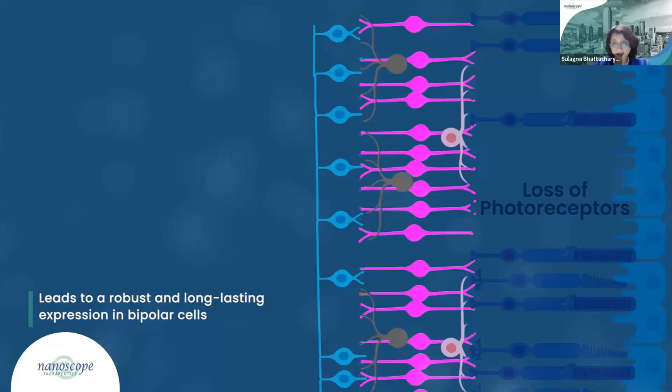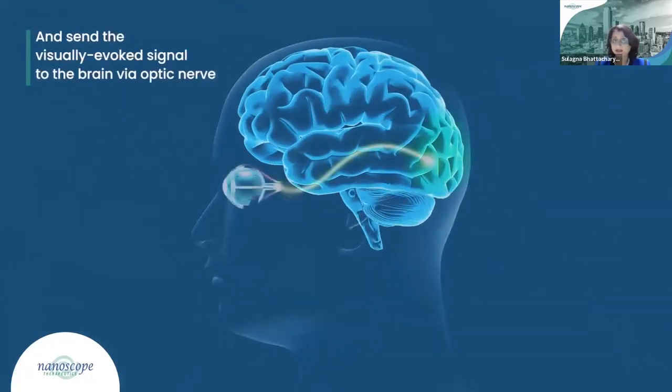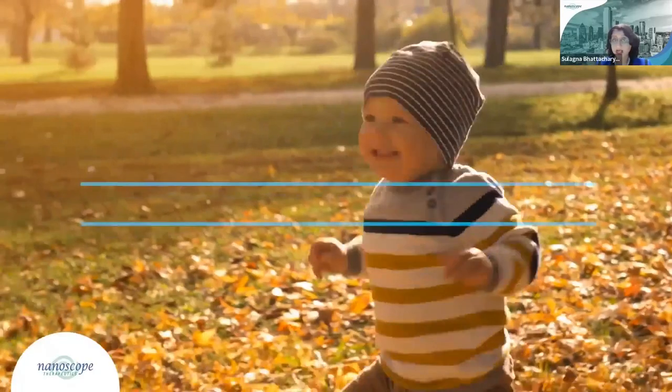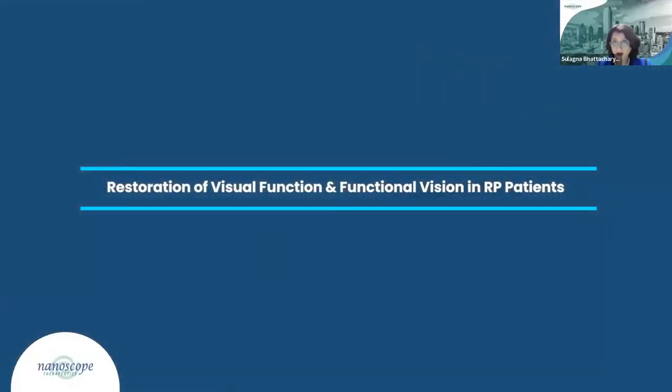Because the bipolar cell layer is naturally integrated with the existing visual processing circuitry of the retina, light-sensitive bipolar cells are able to efficiently pass visually-evoked signals to the brain through the optic nerve and thus restore vision. The MCO molecule is sensitive to broadband light, meaning these visually evoked signals are generated in MCO-treated patients in an ambient light environment. Nanoscope's MCO optogenetic gene platform has the potential to address all forms of retinal degeneration and is applicable for patients suffering from complete or partial damage to the retina.